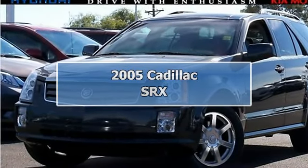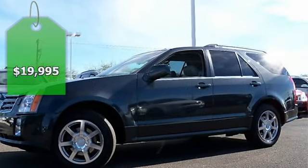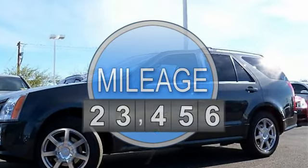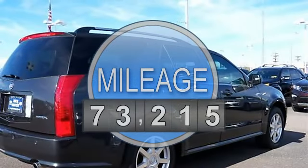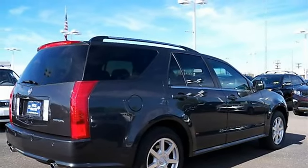2005 Cadillac SRX 4-Door Sport Utility. This vehicle features the following equipment: 5-speed automatic, Northstar 4.6L V8 VVT, RWD 3.23 Axle Ratio.